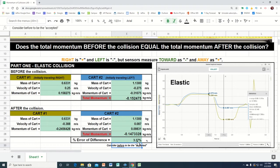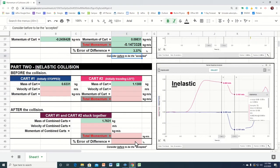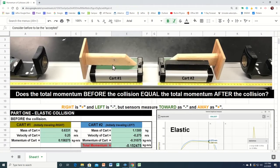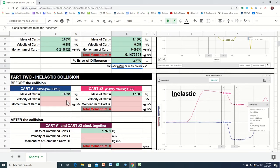Let's come down here and do the same thing for the other scenario — the inelastic collision. In this case, cart one is going to be initially stopped, and the other cart is going to collide into it. But instead of bouncing back, the two are going to stick together and move off together to the left. So let's keep that in mind with our positives and negatives.